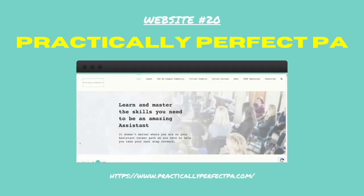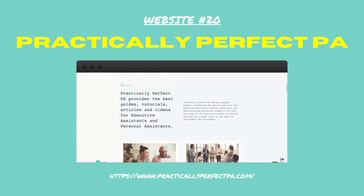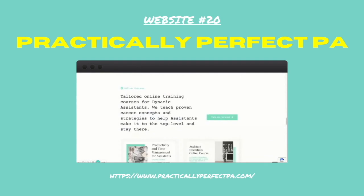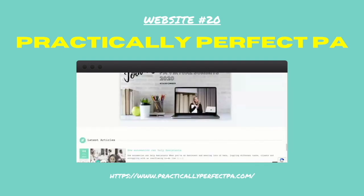Number twenty: Practically Perfect PA. I couldn't leave this session without mentioning Practically Perfect PA. We have a ton of resources on the Practically Perfect PA website that you will absolutely need to ace your role and make it a whole lot easier.